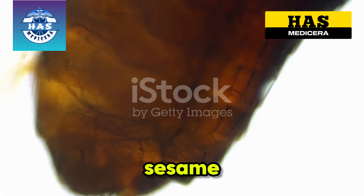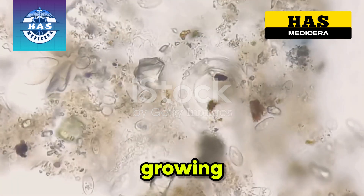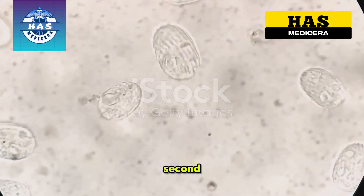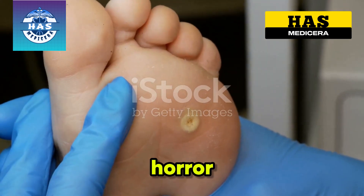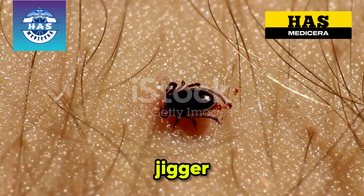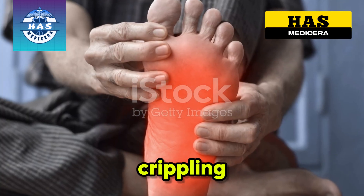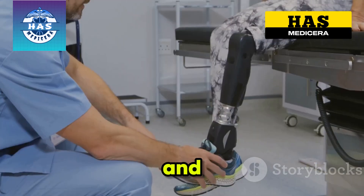Imagine something smaller than a sesame seed burrowing into your skin, growing 20 times its size and laying hundreds of eggs, while you feel every second of it. This isn't horror fiction — it's the reality of a jigger flea infestation, and if you leave it untreated, it can lead to crippling pain, severe infections, and even amputation.